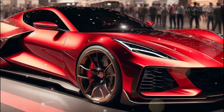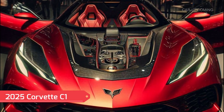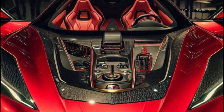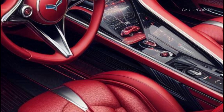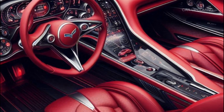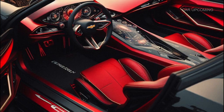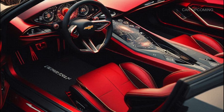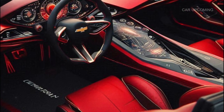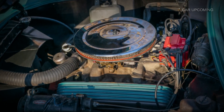Now let's step inside. The 2025 Corvette C1 isn't just about looking good on the outside. Open the doors and you're met with a luxurious blend of vintage charm and modern tech. Chevy has designed a cabin that captures the spirit of the '50s while delivering the comfort and tech today's drivers expect — from the leather-wrapped seats with classic stitching to the retro-inspired steering wheel, every detail is crafted to honor the original.